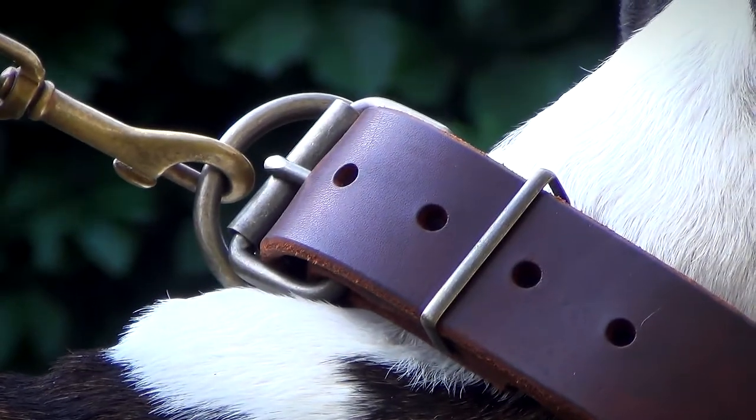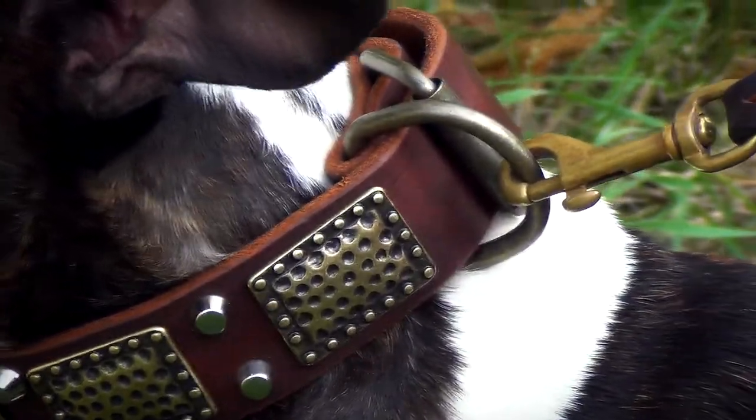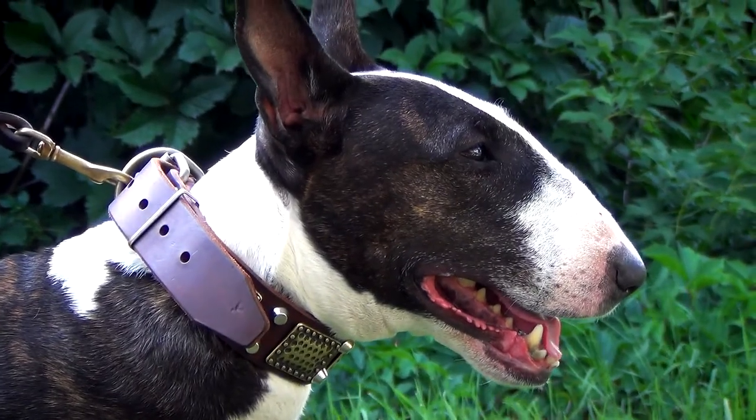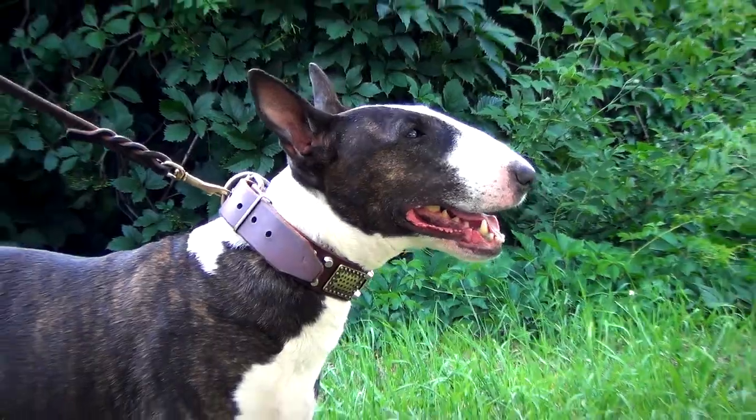The collar is equipped with a solid brass buckle and wide D-ring for dogs and leashes. It is also fitted with an additional ring, intended to hold the end of the leather strap in place.